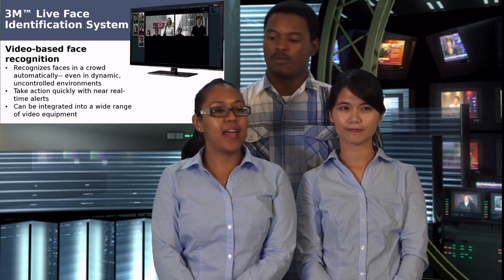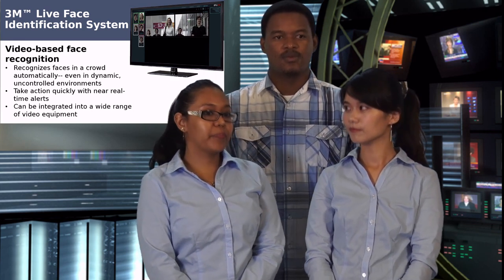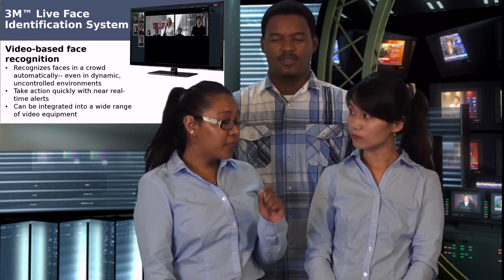Fast, accurate, reliable and secure — these are all of the features that someone would want from a software security system. Today we'll be introducing you to the 3M live identification system. It's a video-based face recognition software that recognizes faces in a crowd automatically, even in a dynamic, uncontrolled environment.